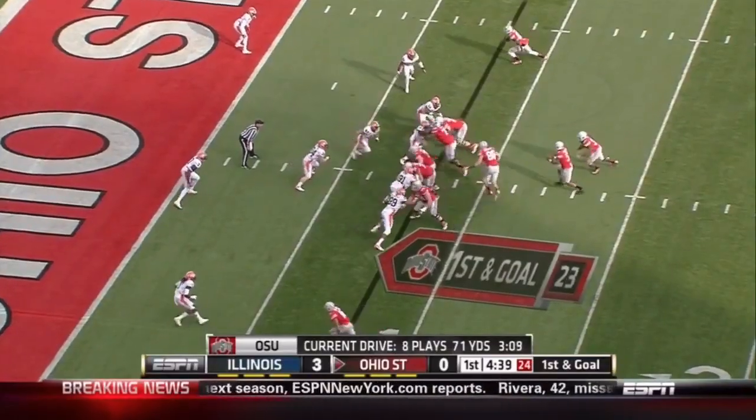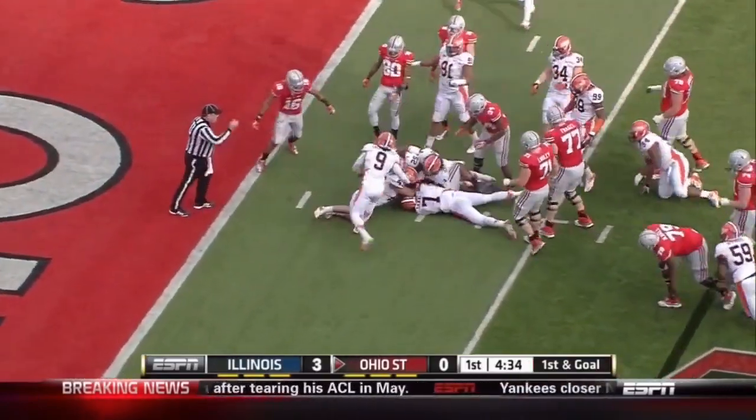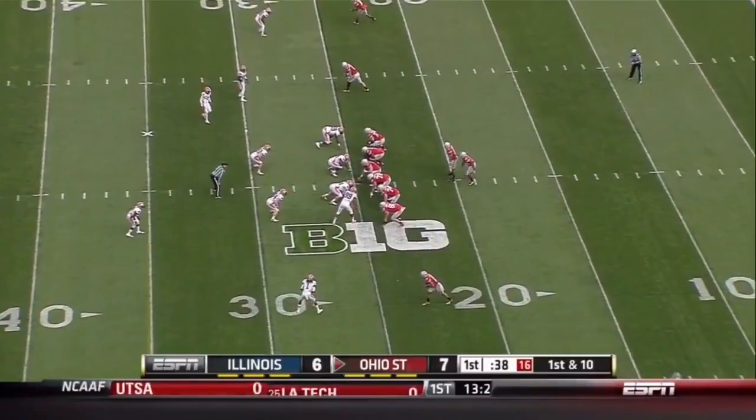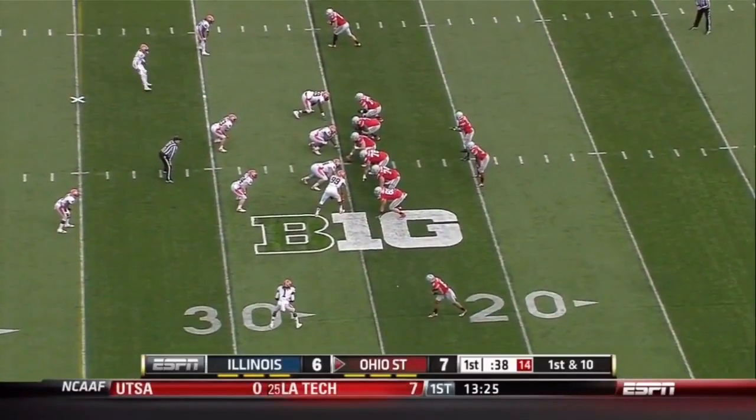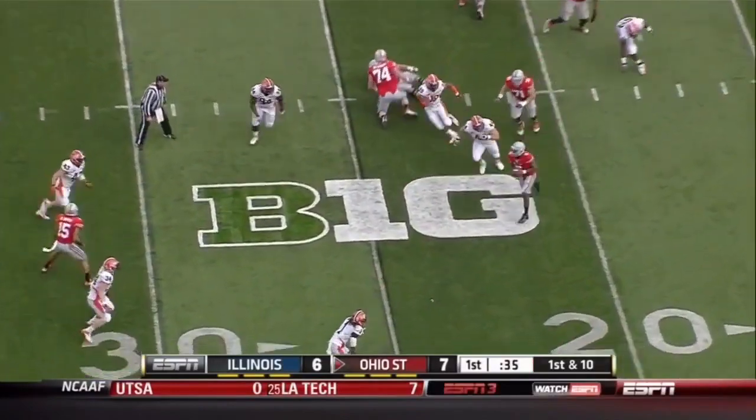Spatina. First and goal, Buckeyes. Nice juke inside the 5 to the 2. Thank you very much, Reese. Buckeyes by one. A couple of Illinois field goals keeping things interesting.